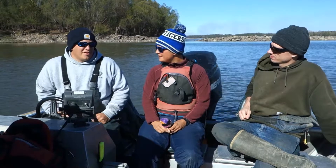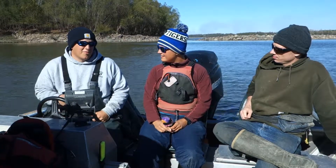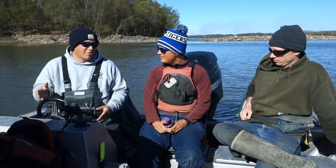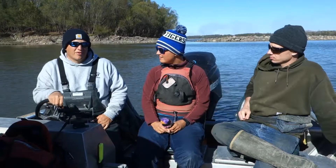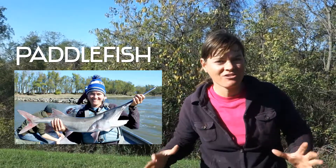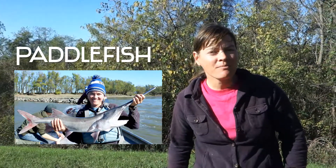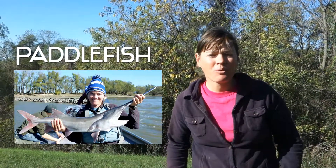I'm studying reproduction and exploitation of paddlefish — so where the paddlefish are reproducing and then how many are being harvested out of the river every year. Nick is studying paddlefish, a strange-looking fish, to see where they're having babies and how many people are catching them. Without Seth and Nick, we wouldn't know how many fish there were or if they were in danger of extinction.